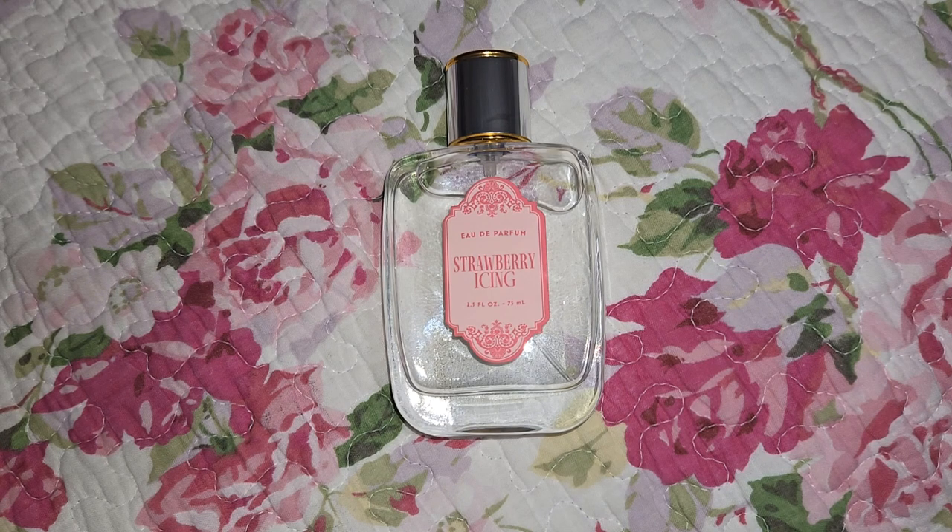Hi everyone, so today I wanted to do a review on this relatively new fragrance from the brand True Fragrance called Strawberry Icing.